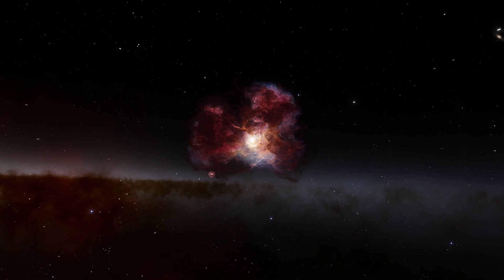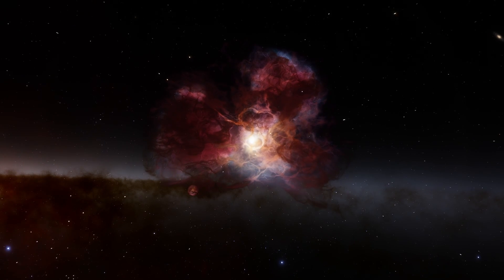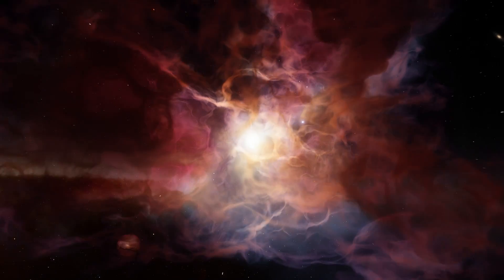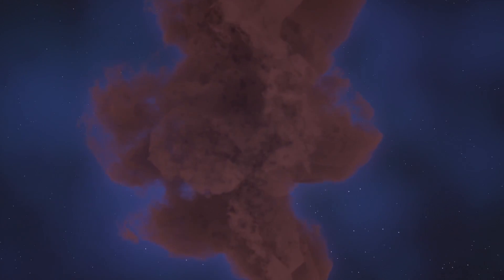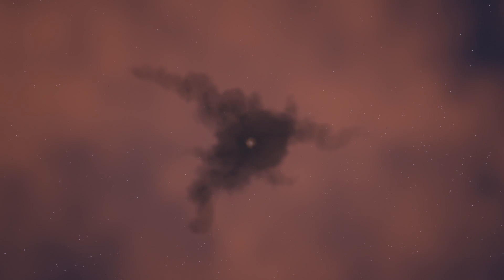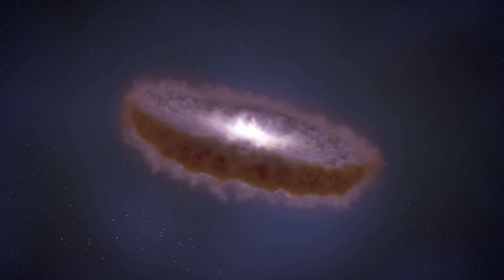Other than its brightness and easy visibility, Orion is also the closest area of large-scale star formation to Earth, making it an ideal target for astronomers looking to understand how stars are formed. This complex process begins when clouds of ionized gases contract under the pressure of their own gravity. As this gas collapses, it gets hotter and hotter until it eventually triggers a nuclear fusion reaction, and a new protostar is formed.